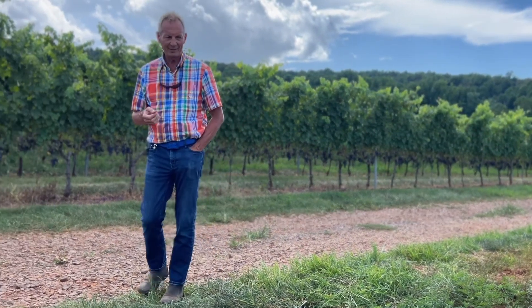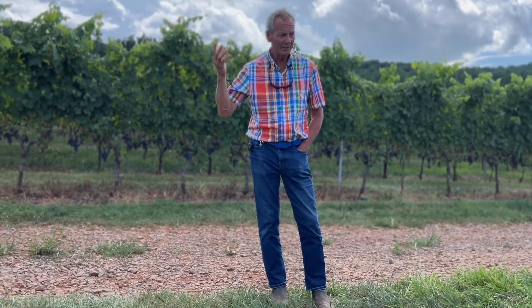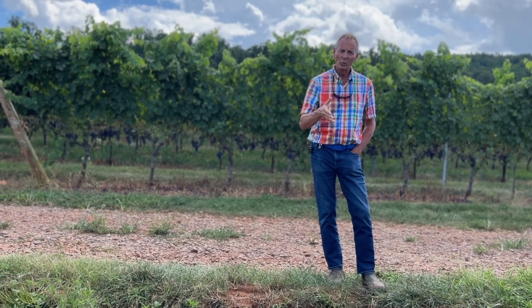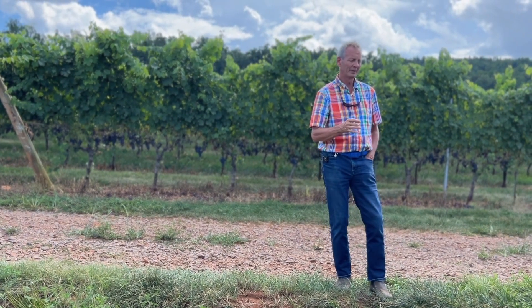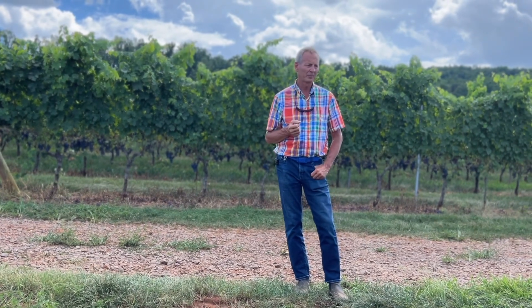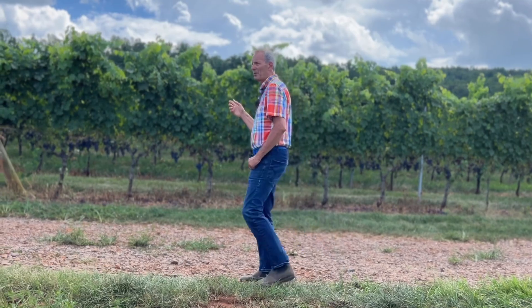At this point it can still be a mediocre harvest — or it can be an exceptional harvest. We have done all we could to get to this point in great shape, and now we hope the last miles are going to be in our favor. Let me also show you another vineyard.